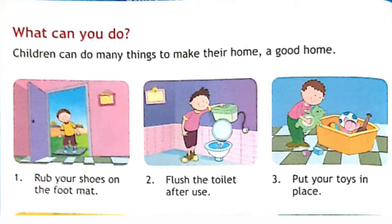What can you do? Children can do many things to make their home a good home. First, rub your shoes on the foot mat. Second, flush the toilet after use. Third, put your toys in place.